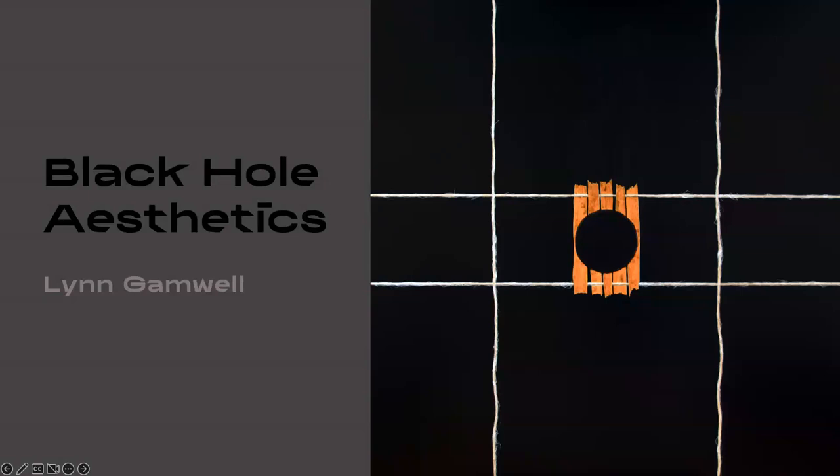How many of you were not here? Okay. Anyway, because I'm showing all new art, I'm assuming that you know a few things, maybe because of my themes. But I'll just fill in. So I'm going to be talking about art, visual art, about black holes.